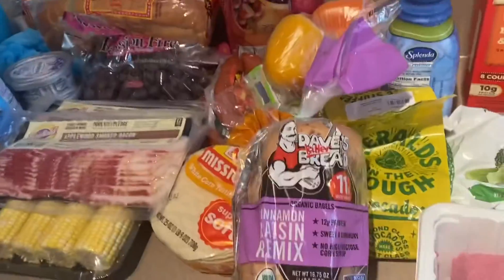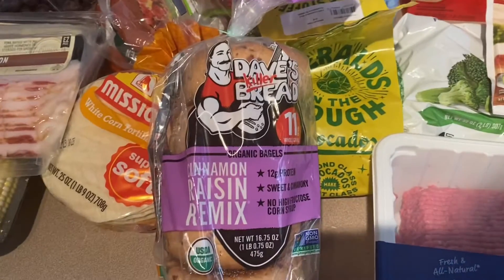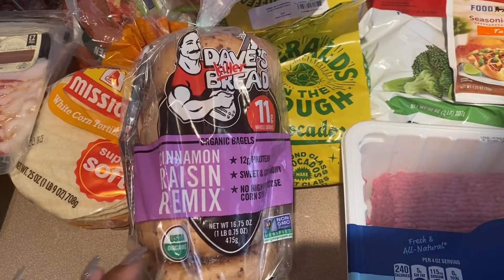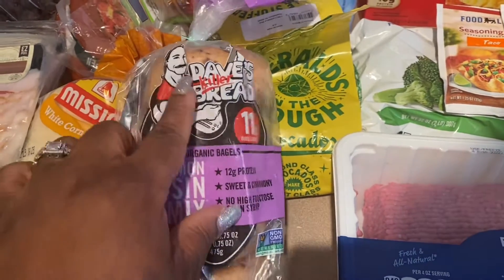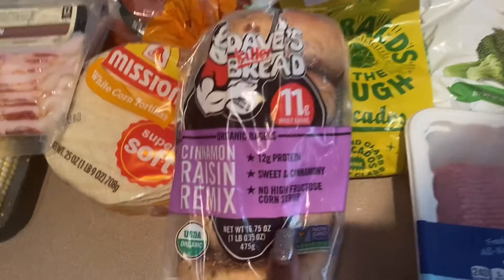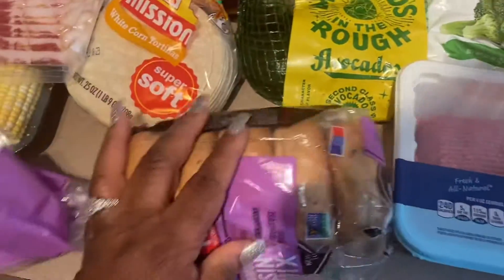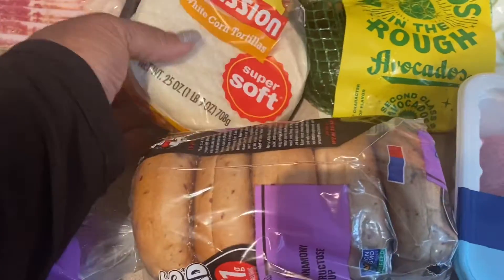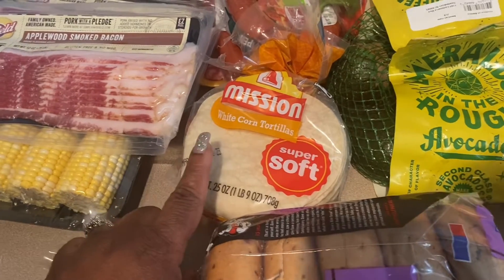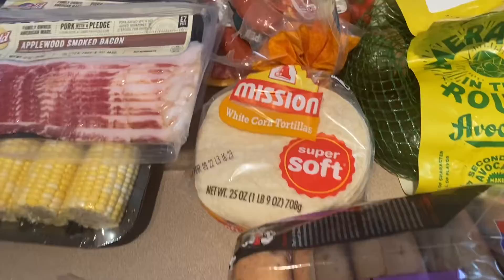I love bagels. Y'all, I love bagels and my cream cheese. I've never got this type of bagel before — Dave's bread. Trying something new. I also have the white corn tortillas. I usually cook a strip of bacon, throw a little egg on it, wrap it up. Breakfast!